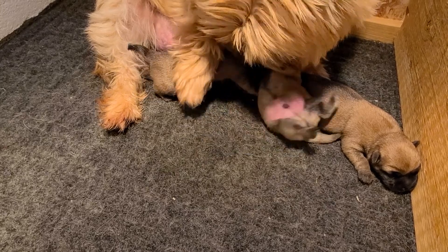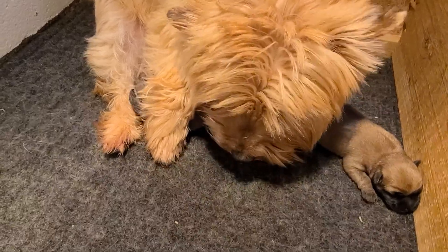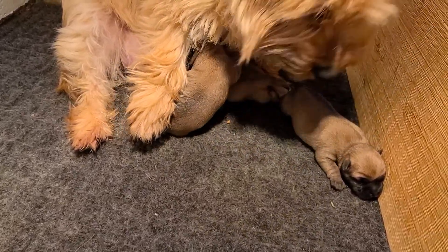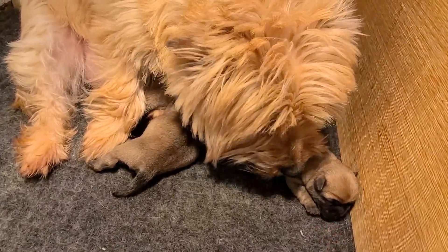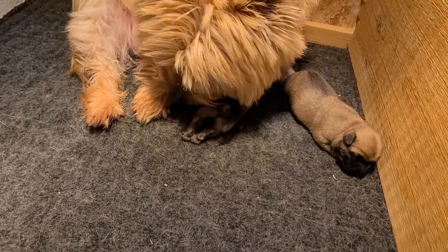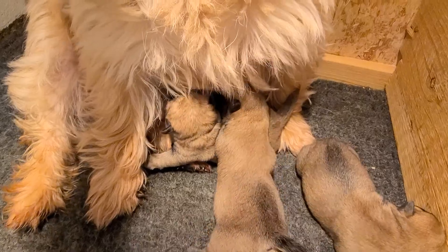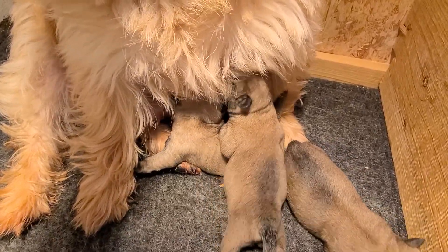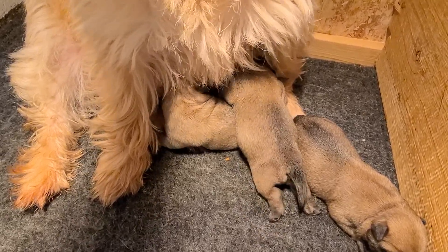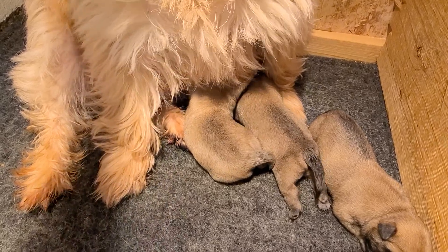Wiki! Hi Wiki! This one in the middle is the boy — that just flipped over — and this one here is a girl.